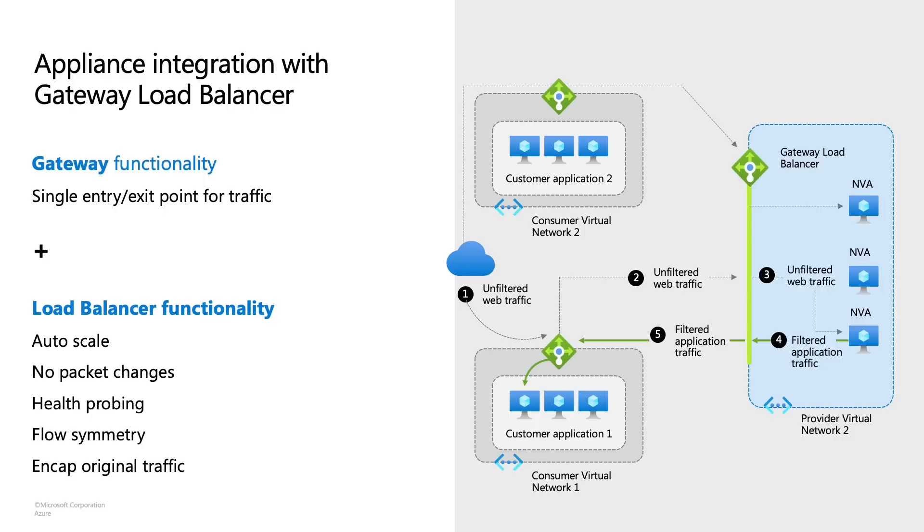Once that advanced filtering is completed, the traffic is then rerouted to the application, and then it's sent to your end application instance in the backend pool. As you can see, the source and the destination have no idea that the Gateway Load Balancer is even in the path. So it's transparent to both the source and the destination, making it super lightweight.